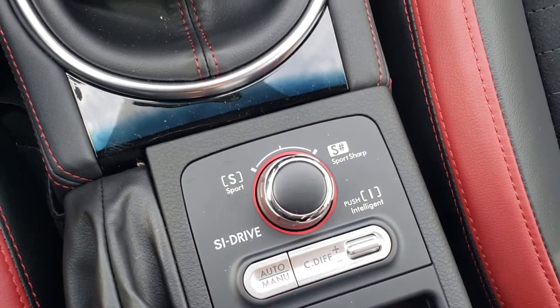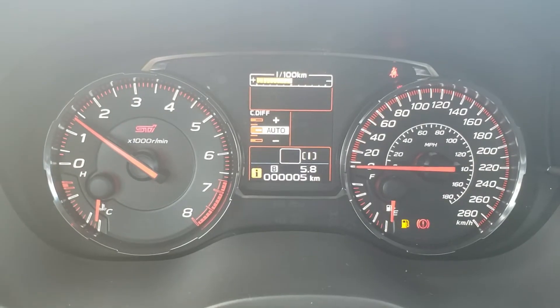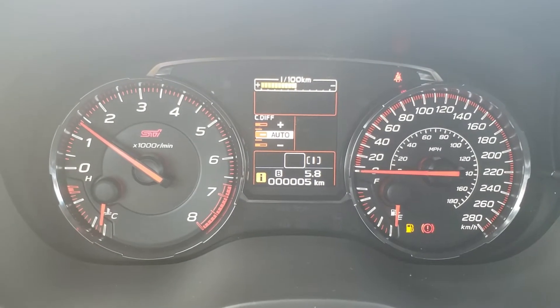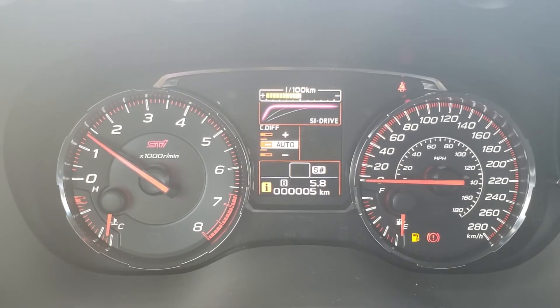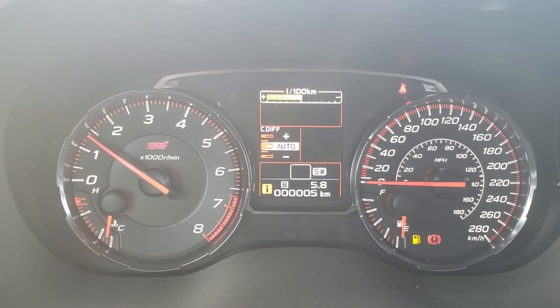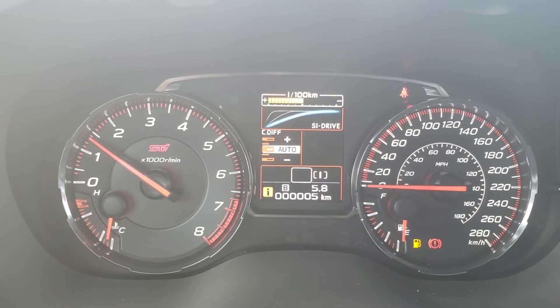We've also got three different drive modes. Intelligent for normal everyday driving, Sport to go fast, and then Sport Sharp which is full race car mode. It essentially changes the torque curve. We're in Intelligent right now — just switched to Sport, and it's warm enough to go into Sport Sharp right now. Normally if it's cold it won't let you go into Sport Sharp, and then you can go back. Really easy to do.